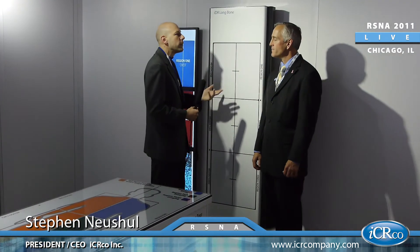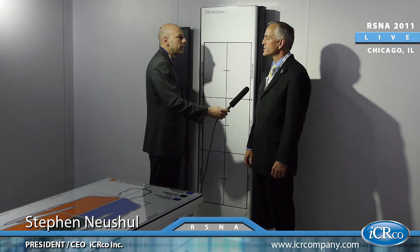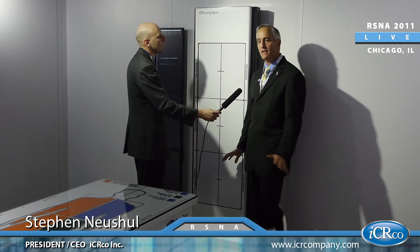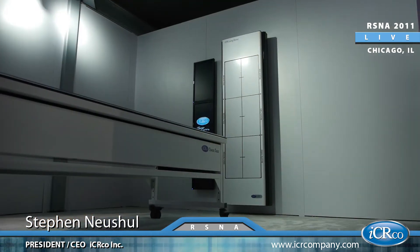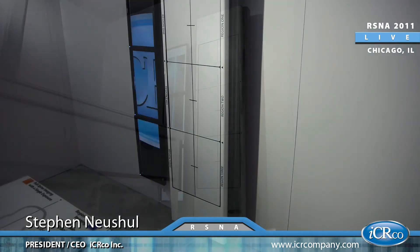Let's talk a little bit about the IDR long bone — certainly a staple in the industry in 2011, but some adjustments made in the coming year. In 2011, we introduced the 14 by 51 inch long bone for the general radiography market, and that was very well received. In late 2011, early 2012, this unit is available now.